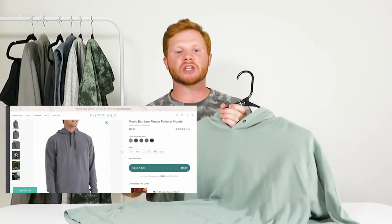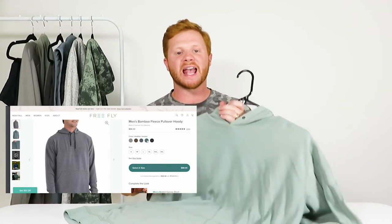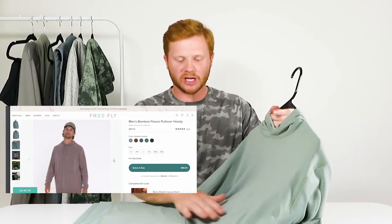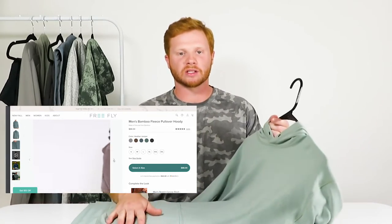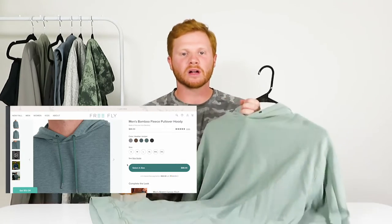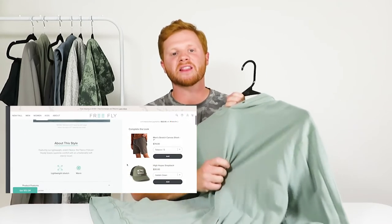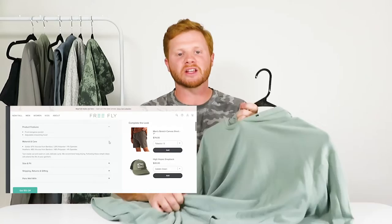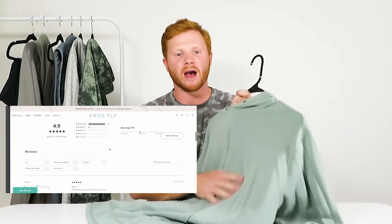This is a men's bamboo fleece hoodie by Freefly and it's priced at $88. That's a good price for this hoodie as most of the hoodies I have are over $100. There are over 200 reviews on the site and this is one of their most popular pieces. Customers compliment the fit, feel, durability, and the bamboo fabric. Online the hoodie looks great and looks like it would fit and feel really good on the body.